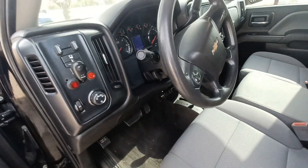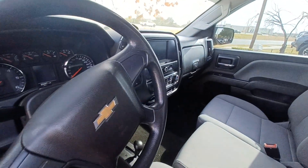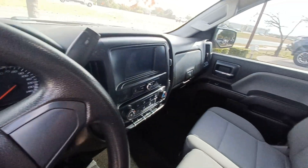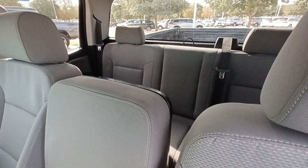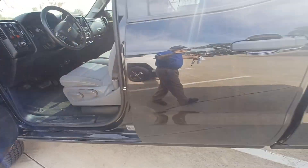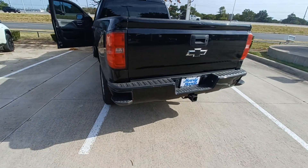Highlighted features on this vehicle include premium audio system, wireless phone connectivity, backup camera, high-intensity discharge headlights, fully automatic headlights, heated door mirrors, alloy wheels, and trailer sway control.